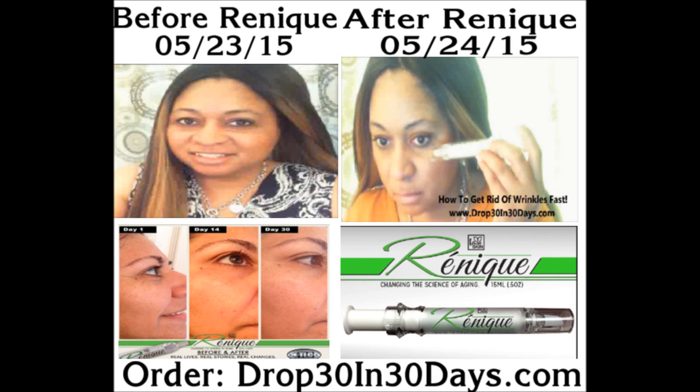Hi guys, this is Michelle from Richmond, Virginia and Drop30in30days.com. Today we're going to be doing a review on Renique from Total Life Changes and how it can reduce the overall appearance of wrinkles, circles, and fine lines and also puffiness around the eye.